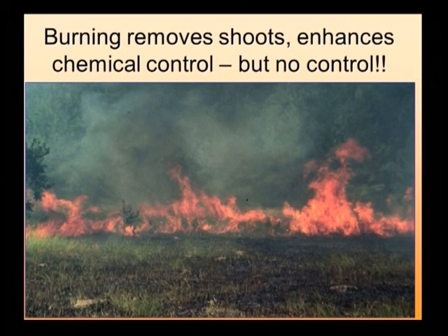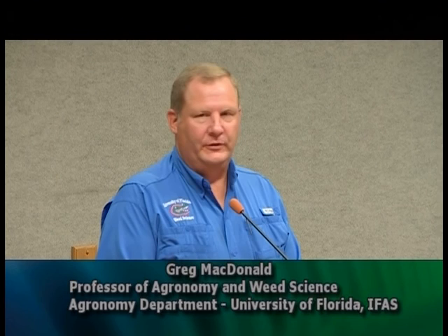Burning is a form of mechanical control. It does a really good job of removing the leaves, but if there are desirable plant species around, you will more than likely see damage, if not death, to those desirable species — including fairly large trees. You will see an enhancement of mechanical or chemical control because burning removes a lot of the dead leaves intermingled with live leaves. But as a control measure by itself, it will provide absolutely no control. In fact, I've seen cogongrass within a week after a burn that's almost eight inches tall. It responds very quickly — it is adapted to a fire-based ecosystem.